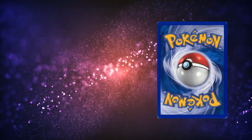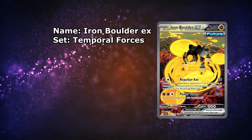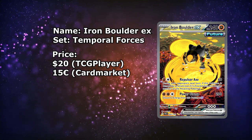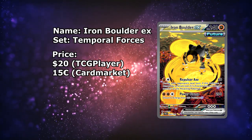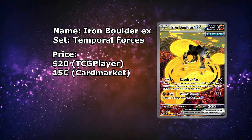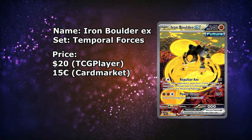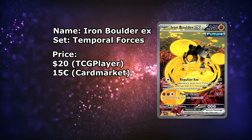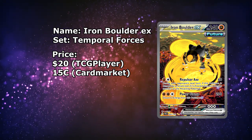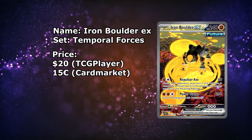First card up right here is the Iron Boulder from Temporal Forces. This one is available on TCGPlayer for just around $20. I'm a little bit cheating here — you might have to be very lucky to get a cheaper version — but it is around the $20 mark. Honestly, how much the card lost in price shouldn't be that surprising. It is from a newer set, so it was bound to lose some value, which is great. I do strongly believe if you wait a little bit longer, you might be able to get this one for $15. But as of right now, even for around $20, this is an awesome purchase.